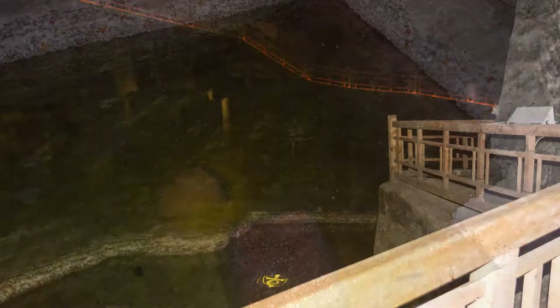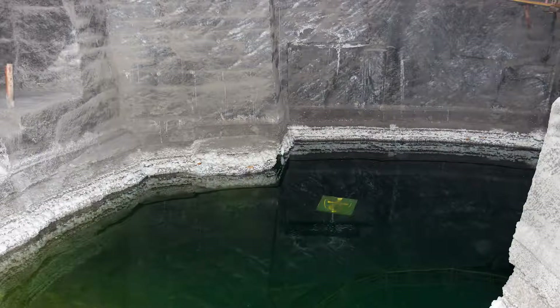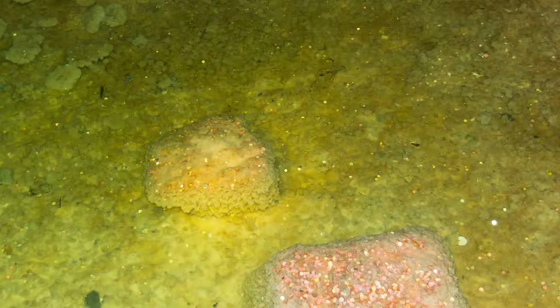These are the salt lakes right at the bottom of the mine. You can't see them very well but there are lakes down there. Although water is very dangerous in the mine, this water is already fully saturated with salt so it can't absorb any more — to the point where it's so salty that you can't drown in it, because it is completely saturated with salt.